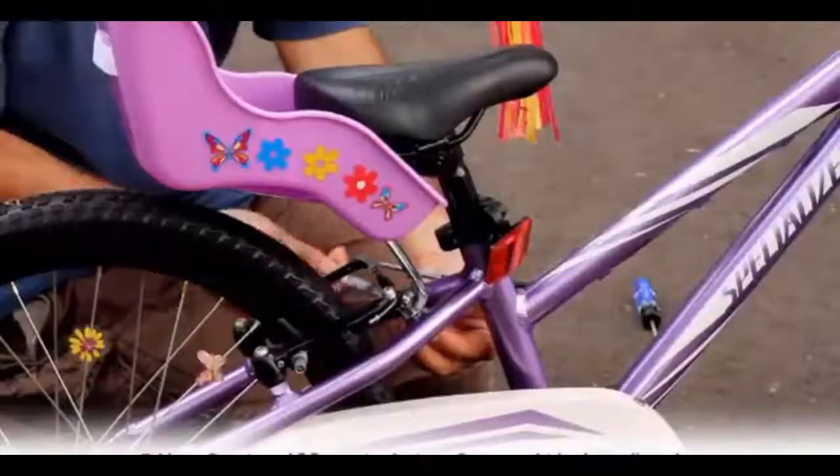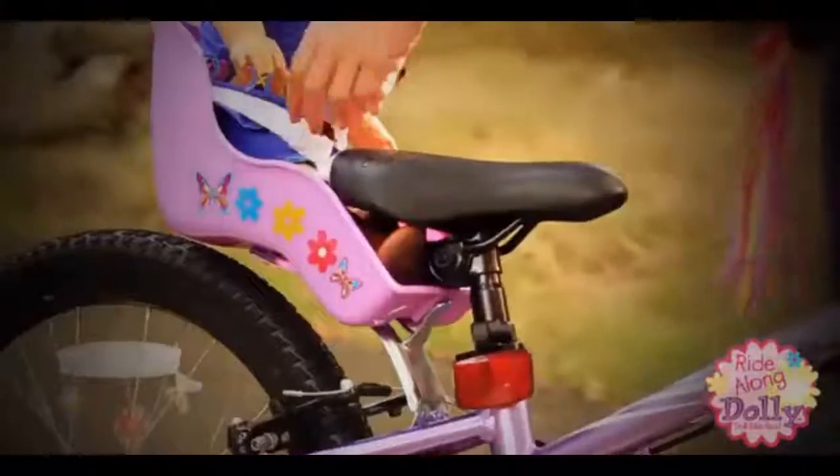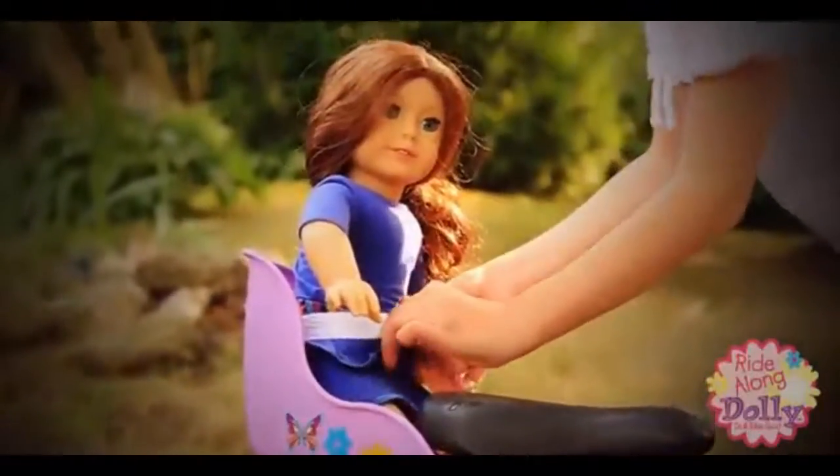Ride Along Dolly attaches safely to any bicycle and installs in minutes. The sturdy seat is durable and long-lasting and fits all standard dolls or stuffed animals up to three pounds.